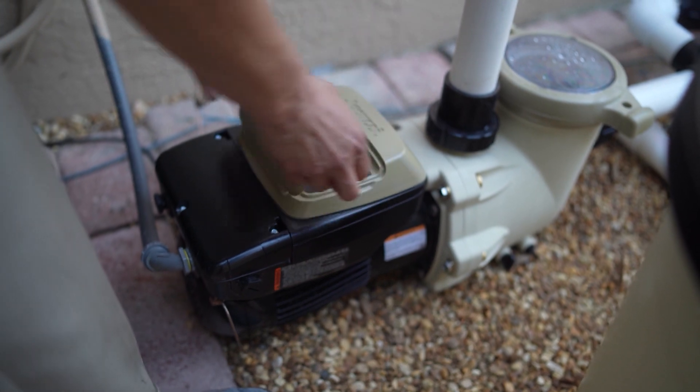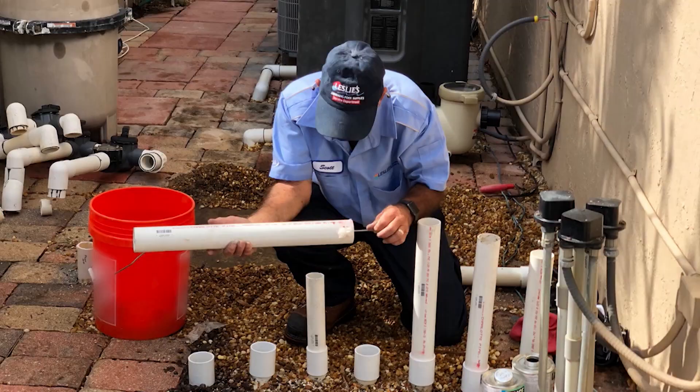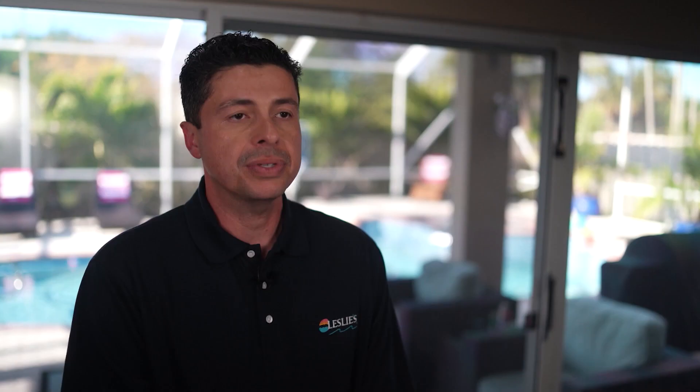For more in-depth solutions, Leslie's also offers a thoroughly trained and licensed nationwide service department to serve all your pool repair, installation, and service needs. This includes everything from equipment installations, filter cleaning, pool openings, and safety fence installations, and we also have a pool school for all the do-it-yourselfers.